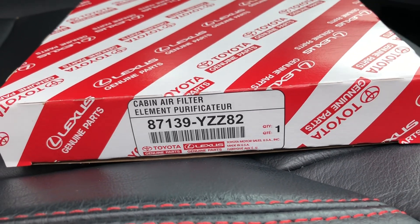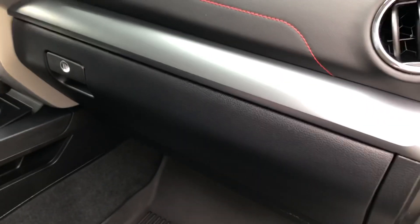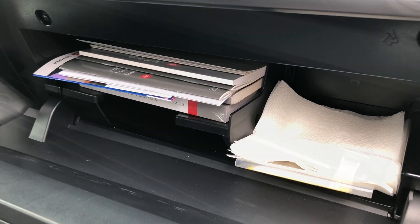This is such an easy, quick way to save money. Your cabin air filter is simply in the back of your glove box, so all you have to do is open it up and then just remove all the stuff you have in there, and then we will get started.